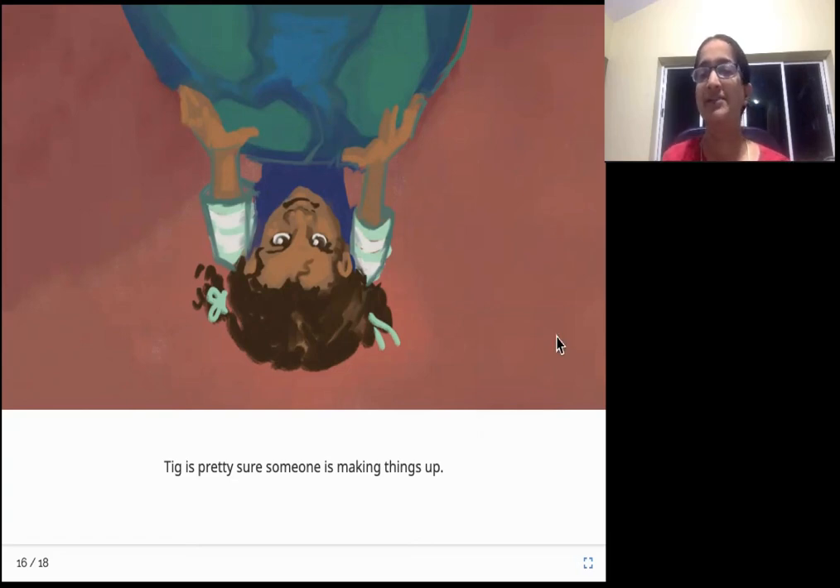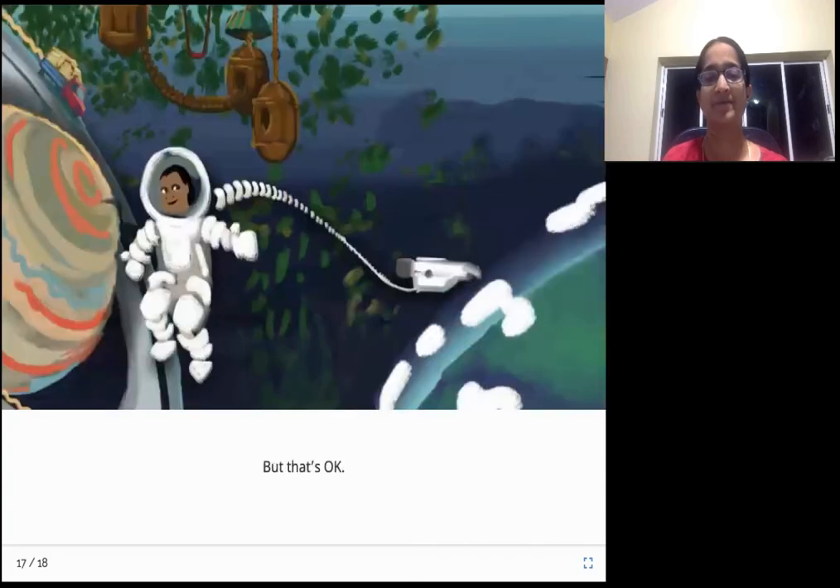So who do you think is making up the story - the mom or the dad? She is okay with that. Even if it is a story, it's a wonderful story.